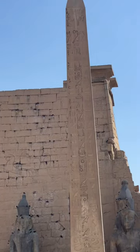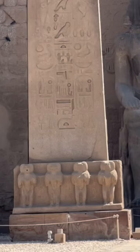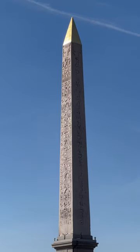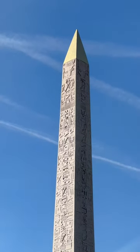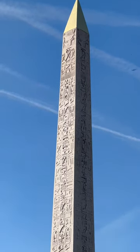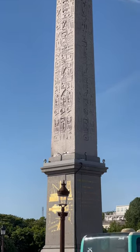Both obelisks were erected during the time of Ramses II. You'll notice at the bottom of the obelisk there are baboons, but the baboons are missing from the Paris obelisk — that is because Parisians of the 1800s thought it was outrageous to display baboons showing their genitalia in public. You can actually find the baboons over at the Louvre.